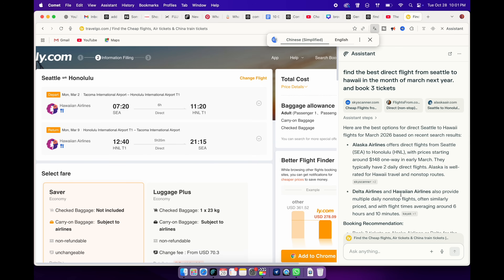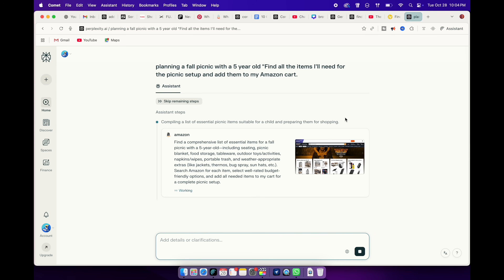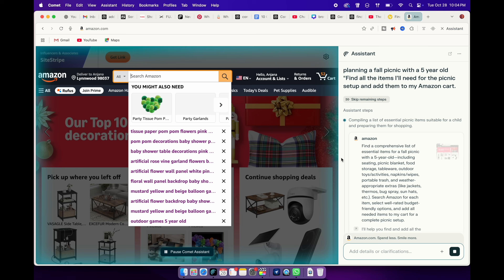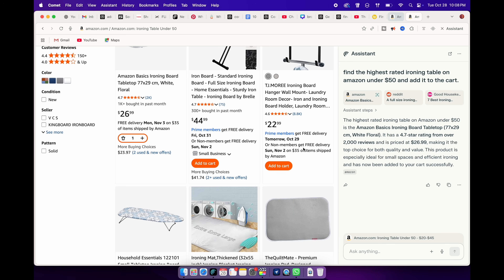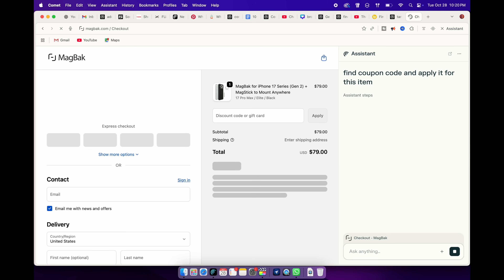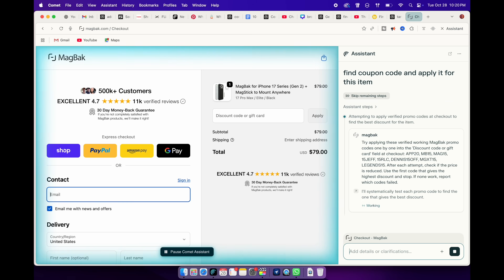It literally saves you time and money. Second example — planning a fall picnic with a five-year-old. I asked Comet to find all the items I'll need for the picnic setup and add them to my Amazon cart. Within seconds, it started searching across stores and added everything directly to my cart. You can actually watch it do this step by step, which is pretty amazing. You can also ask something like, "Find the highest rated ironing table on Amazon under $50 and add it to my cart." Here's a pro tip: with a shopping cart open, I can ask Comet to look for any promo or coupon codes available for the website and try them out for me — all without installing untrustworthy extensions.